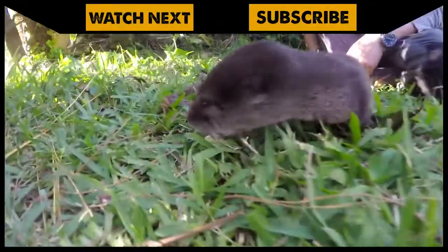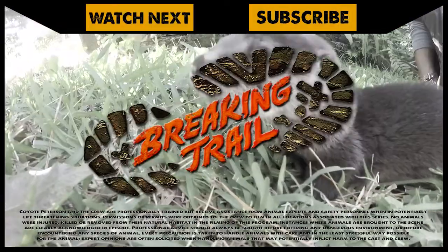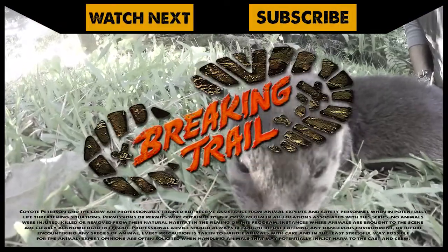If you want to see more of this adorable little orphan otter, go back and watch the full episode. And don't forget, subscribe to join me and the crew on this season of Breaking Trail.